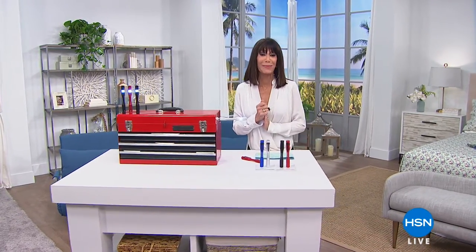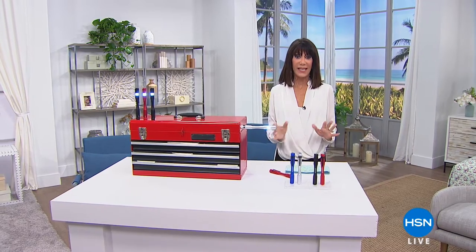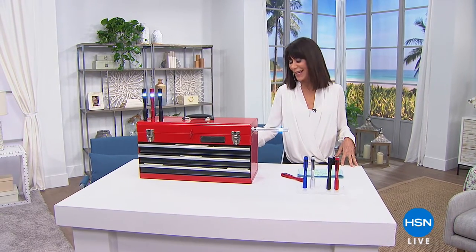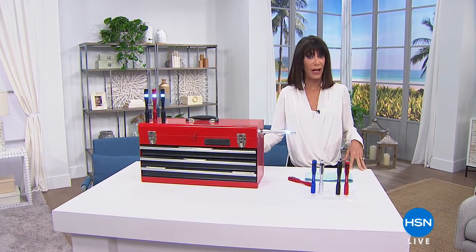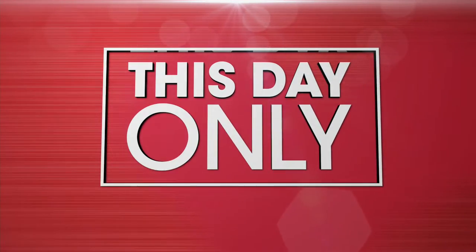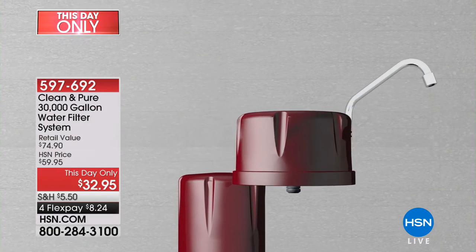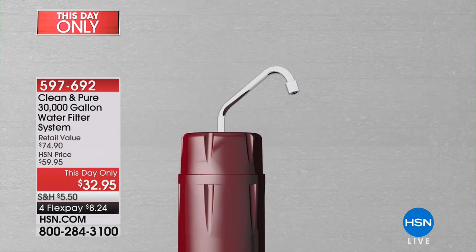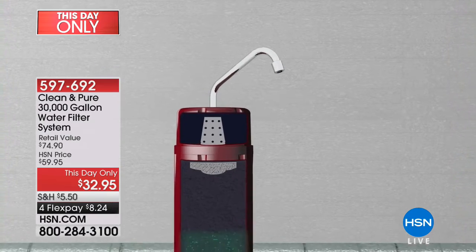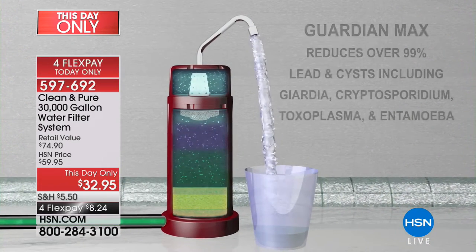You're going to really dramatically improve the quality of your life at home as we continue with our clearance frenzy. I have to show you an item coming up near and dear to my heart and to millions of viewers: the Clean and Pure. It is the longest running product at HSN, and today you are getting the newest upgraded version at the lowest price ever.